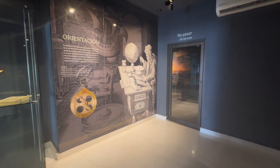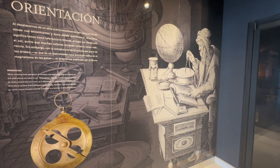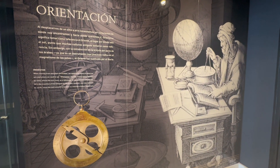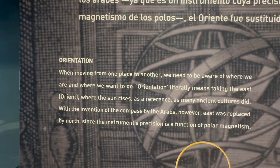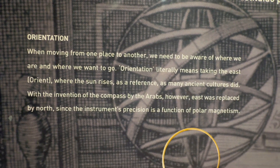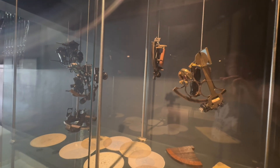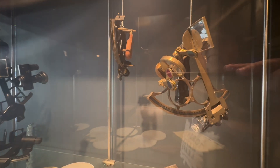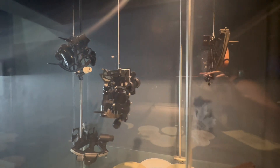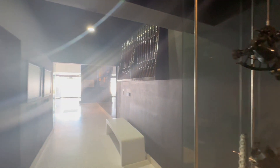On the far wall I learned about the history of the word 'orientation.' Orient literally means taking the east, where the sun rises, so navigators used this as a point of reference. Later, with the invention of the compass, which used the magnetism of the poles, north became the point of reference. This display case also holds a variety of sextants — devices which use the stars and the horizon to determine your position in the world.